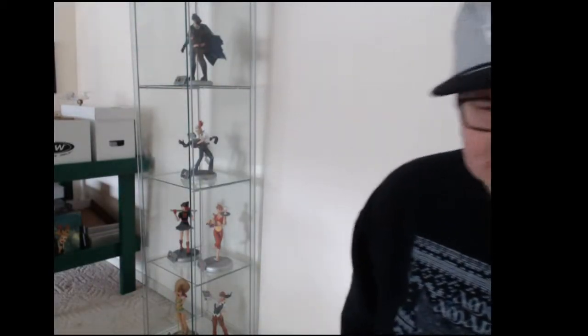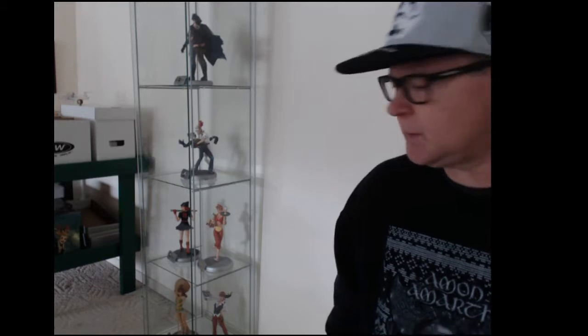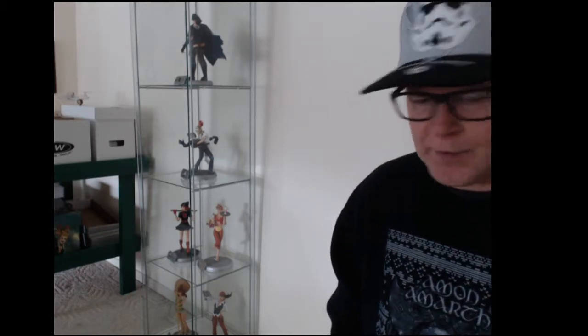Hello YouTube, Bookimdano here. I've got a CGC unboxing. I've got two boxes to open and then I've got some CGC comics that came about a month ago that I've opened and everything but hadn't shown yet. So let's start with those.